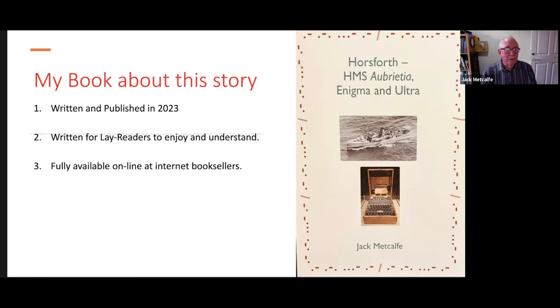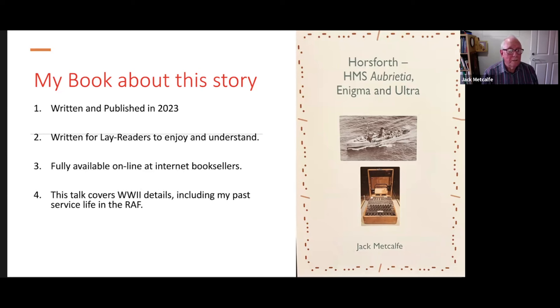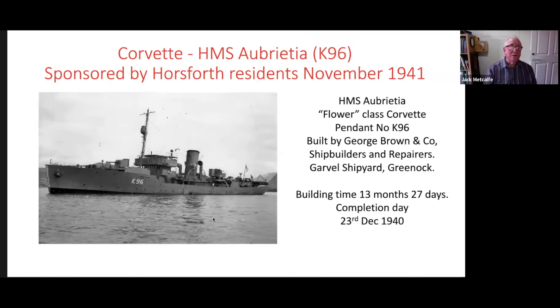The book is fully available online at all internet booksellers, and particularly on every Amazon site across the world. The talk covers World War II details, including my past service life in the Royal Air Force. Here we see the corvette called HMS Aubrietia, and there you see its number on the side of the ship, K96. It was sponsored by Horsforth residents in November 1941. Every ship lost at sea during World War II had to be replaced, which gave the UK government a huge financial problem, so they turned to the UK public in cities and towns and some villages to raise money to build these warships.